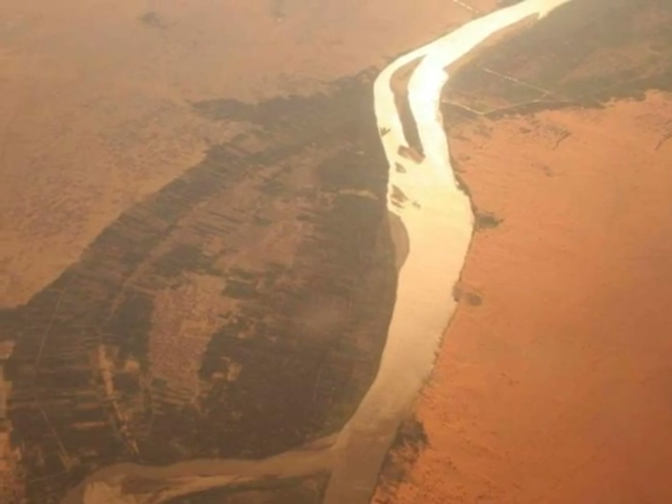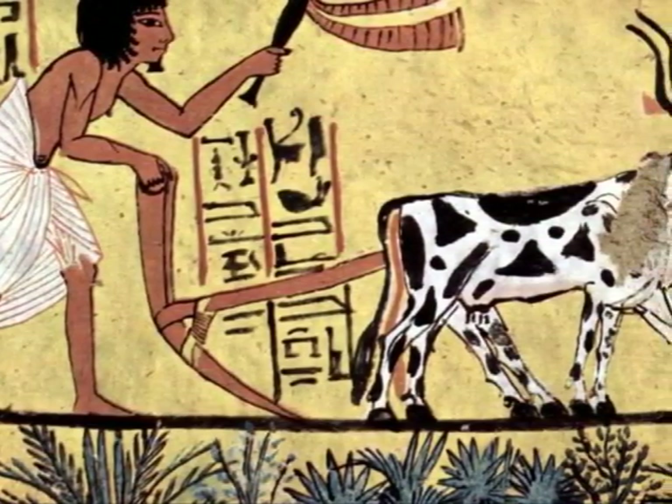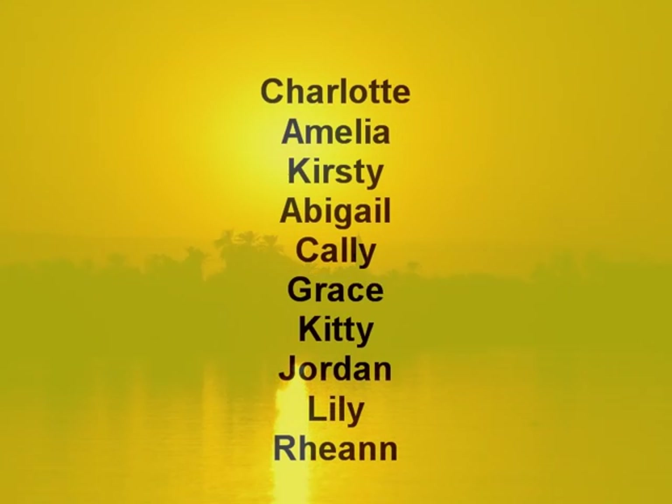The River Nile runs south of Egypt into Sudan. Going back in history, the River Nile has always provided fertile land. The sun sets over the Nile.